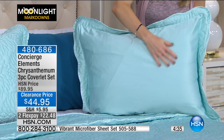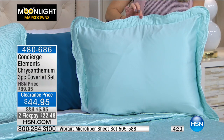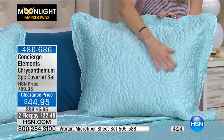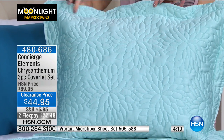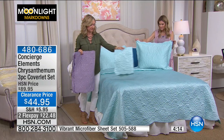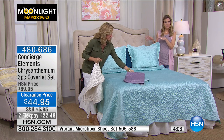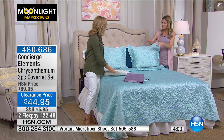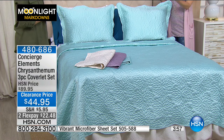It has such a soft, silky hand to it — even the back side is beautiful. The Chrysanthemum quilting has nothing itchy or scratchy. It's completely machine washable and dryer safe, so easy care. If you go with ivory, you can keep it year-round and swap sheet colors seasonally — red for Christmas, green for the holidays, rust and browns in the fall.